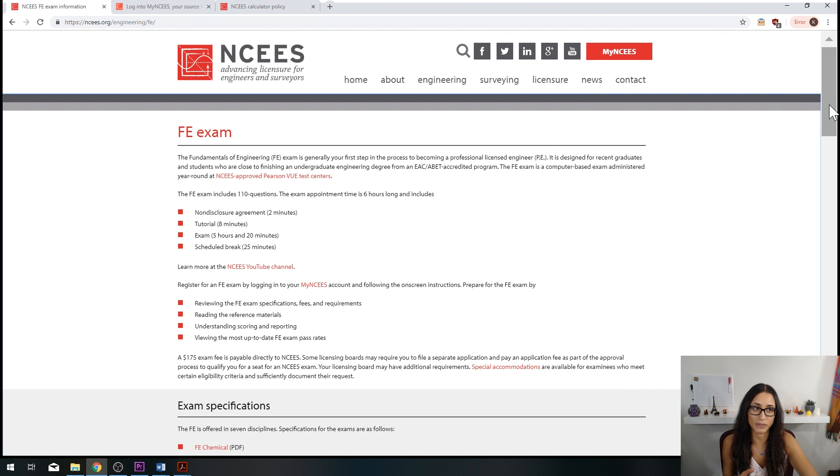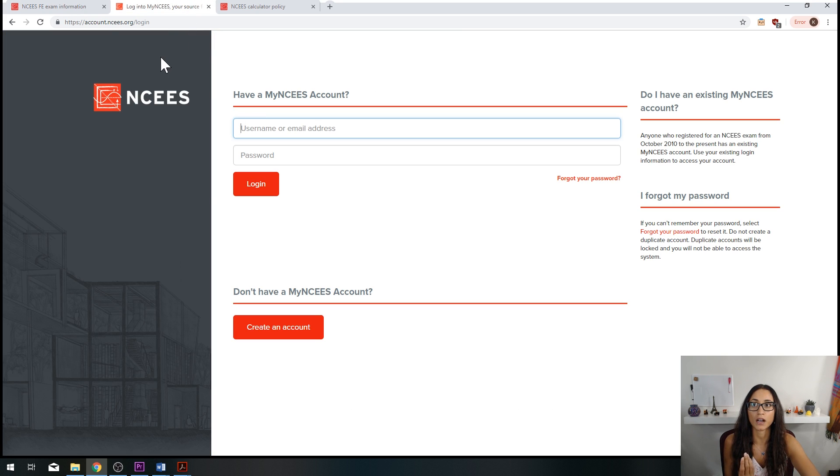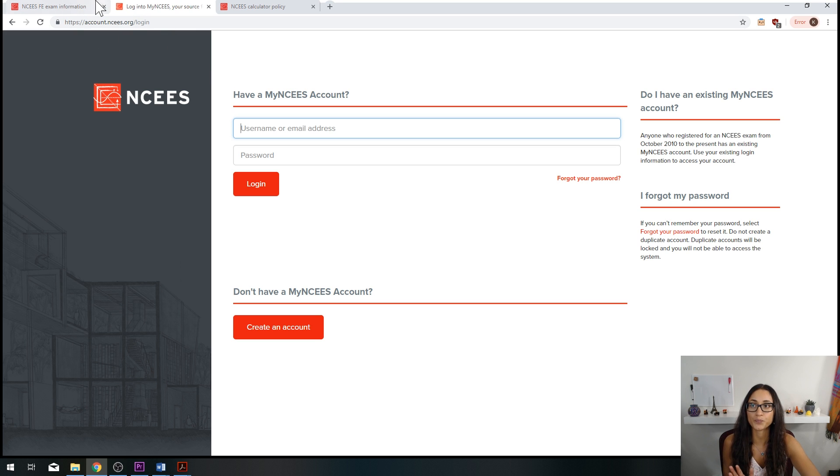On the NCEES website, we also have the FE Reference Handbook, which contains all the equations you will need during the exam. You can download it for free after signing up on their website — link in the description below. I don't recommend purchasing a physical copy because during the exam you will have access to it electronically, so you want to get used to the PDF format. As you study, keep the PDF open and get familiar with where the equations are so you don't waste time searching during the test.